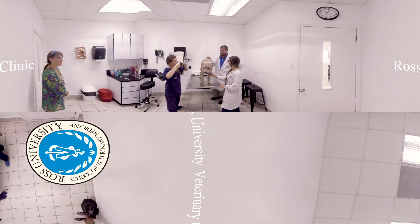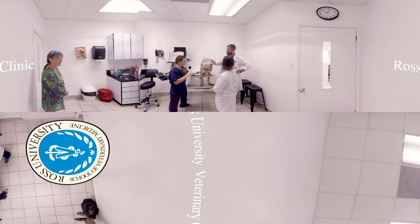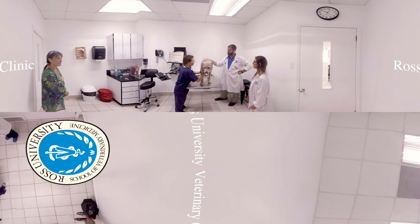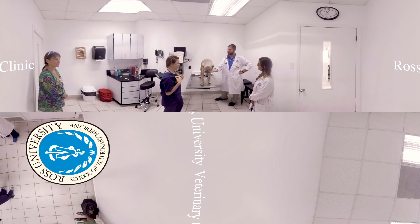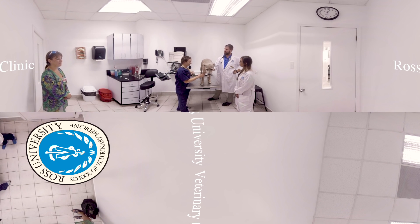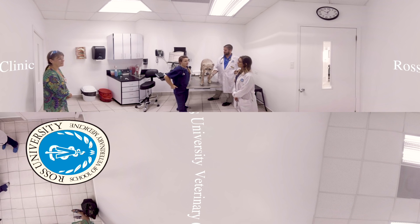Ross University Veterinary Clinic is an American Animal Hospital Association accredited clinic on campus that offers students a chance to hone their clinical skills and become involved in animal care in a real-life setting. Our clinic provides a wide range of medical and surgical services for small animals owned by local residents and Ross community members.